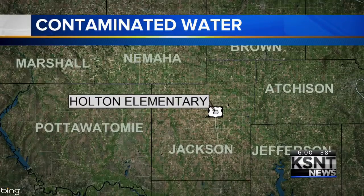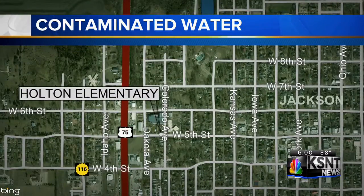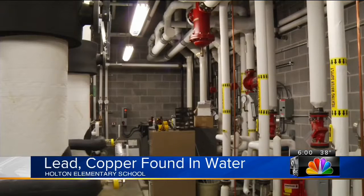The Holton School is looking for answers tonight to keep its water and its students safe. Elevated levels of copper and lead were found in the water at Holton Elementary School. The school is located at 5th and Colorado in Holton. The school superintendent says the copper and lead levels are higher than normal, but not high enough to be dangerous.